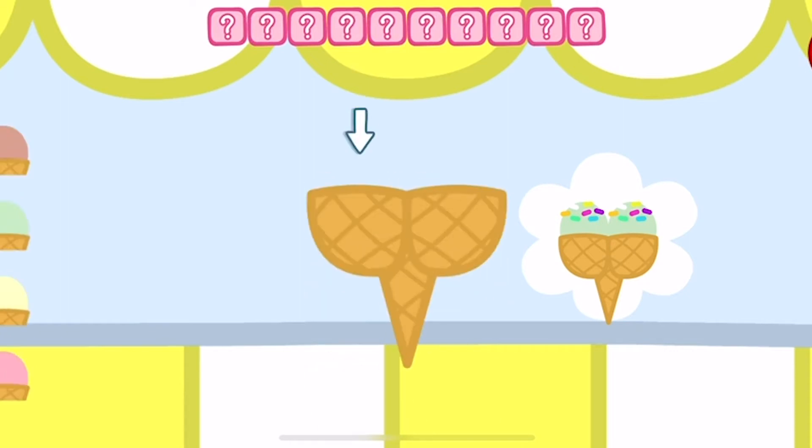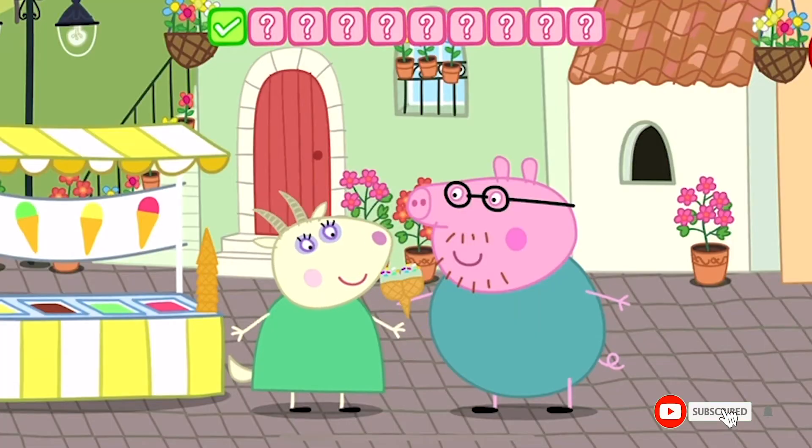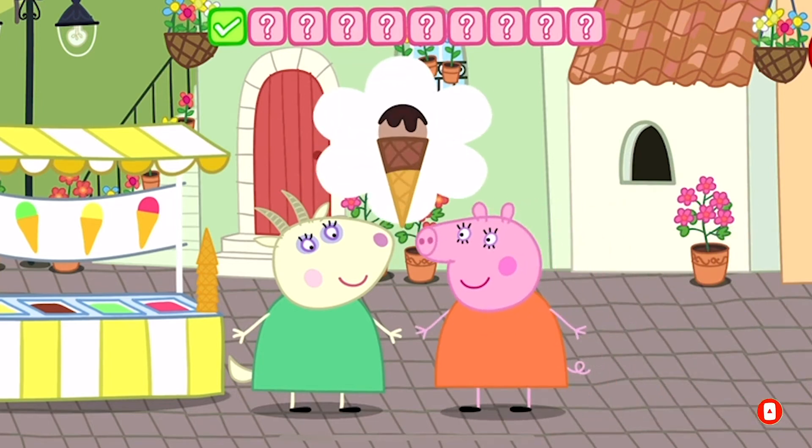You can see on the screen. Daddy Pig loves his ice cream. Can you make ten ice creams before the time runs out?